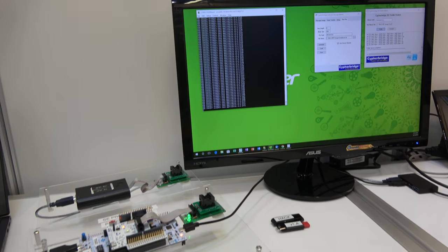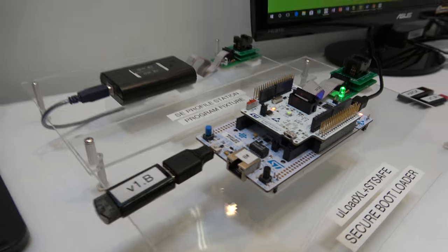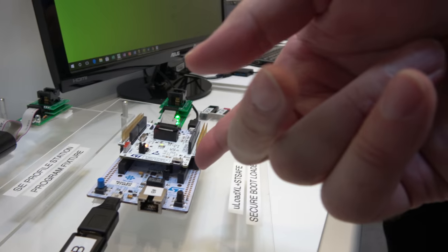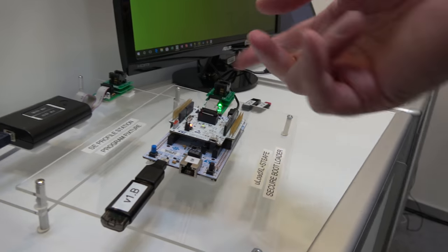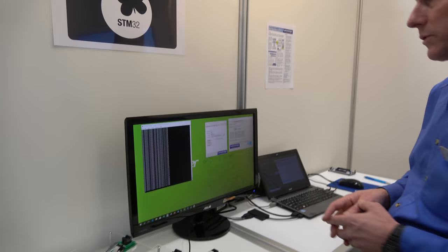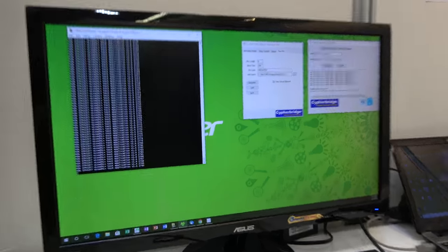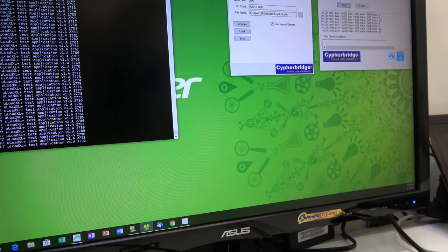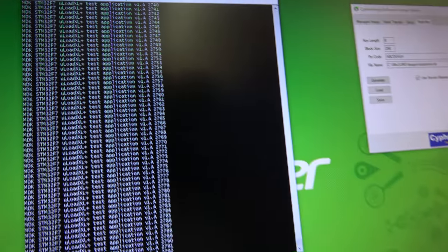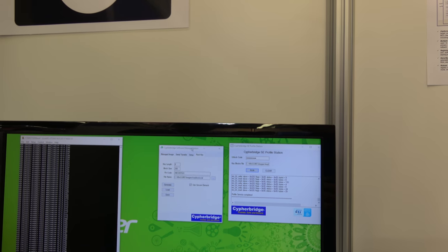Here we have our MicroLoad XL running on the STMicro Nucleo STM32F7. We're showing the MicroLoad bootloader here, which provides secure bootloading and safe software installation. Along with that, we're also demonstrating our software management station here.